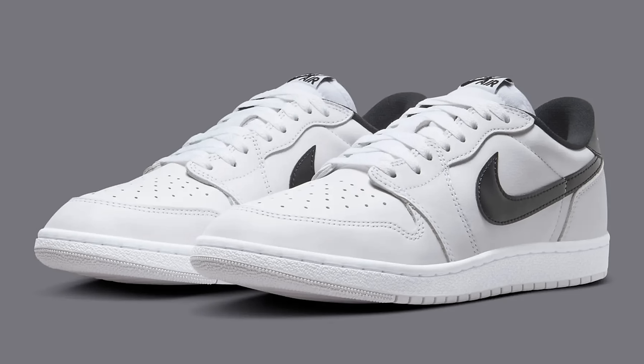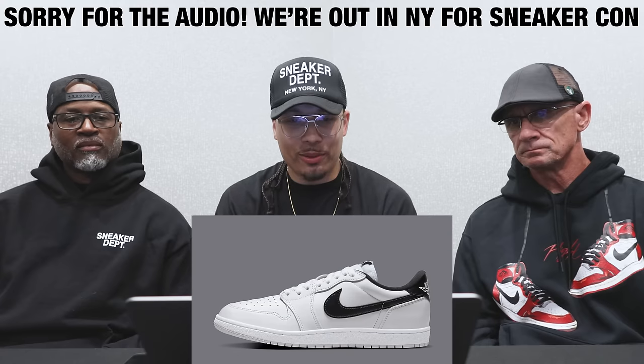Today we're going over all the Air Jordan set to drop this month. Let's go ahead and get started with the first shoe — the Air Jordan One Low 85 in the white and black colorway.